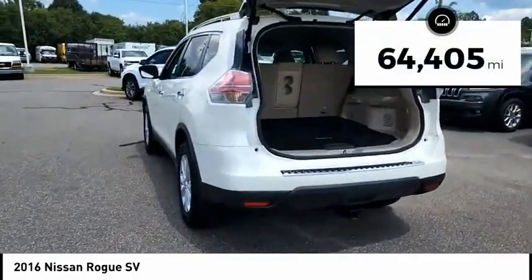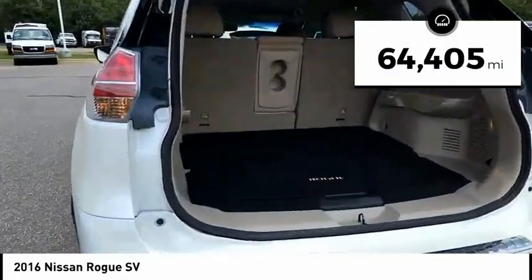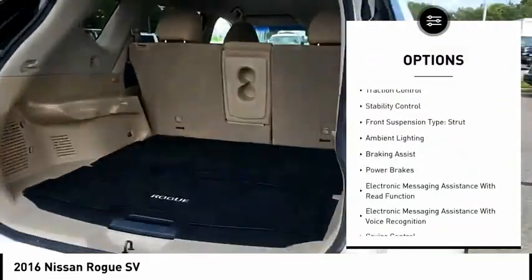This vehicle has less than 65,000 miles. Here are some of this vehicle's great options: power windows with safety reverse.